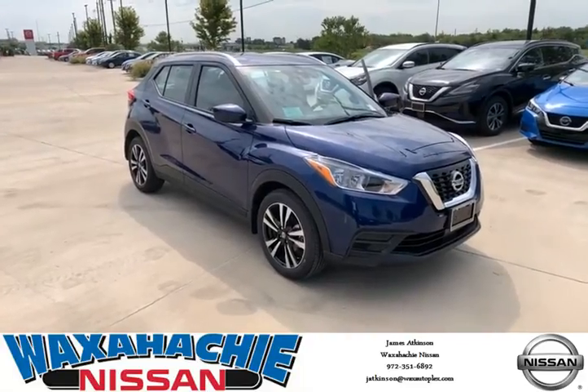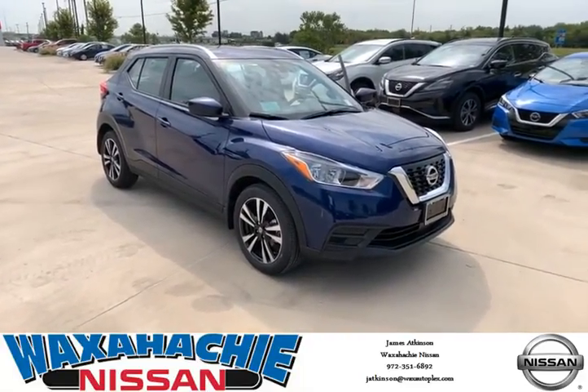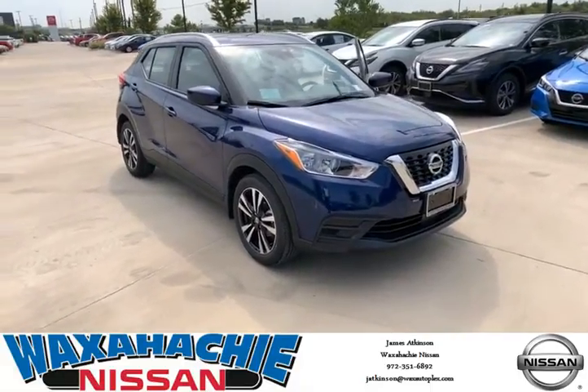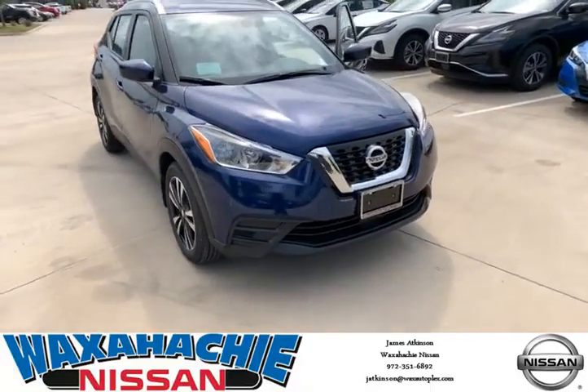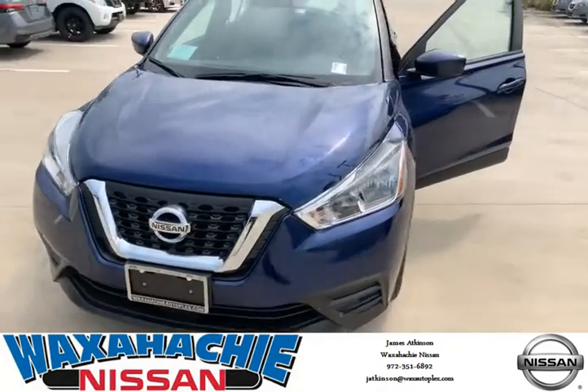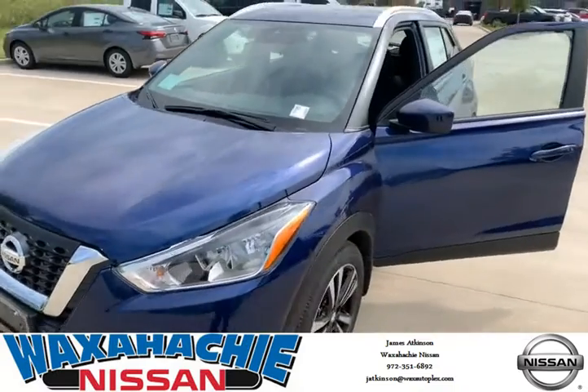Hi, James Atkinson, Waksatchy Nissan. Today I wanted to present to you the 2020 Nissan Kicks SR in deep blue pearl. It's a striking beautiful color. Quality vehicle.